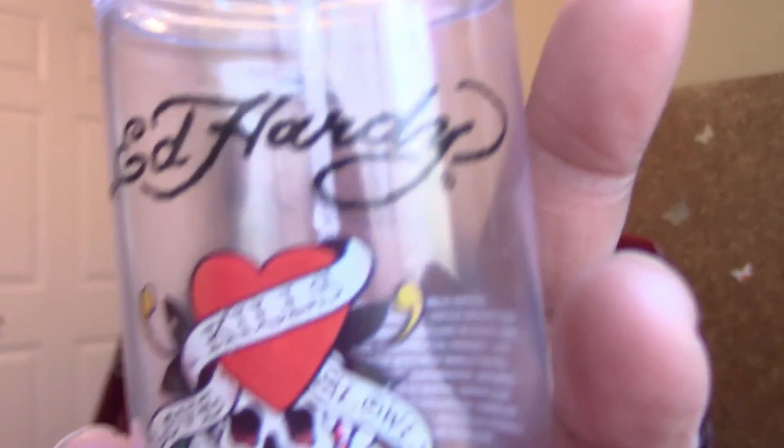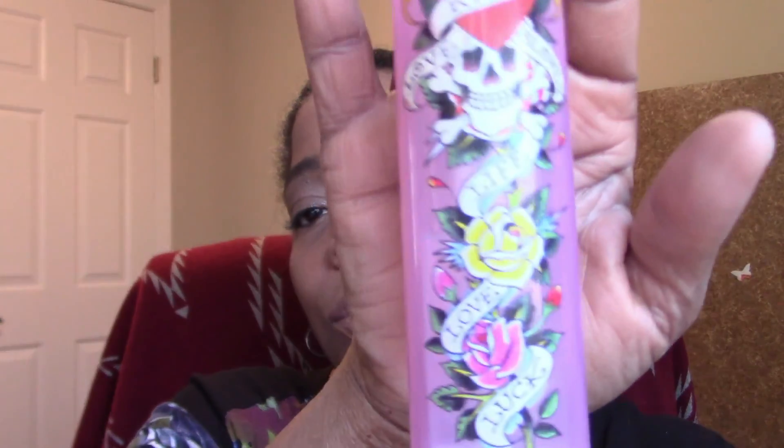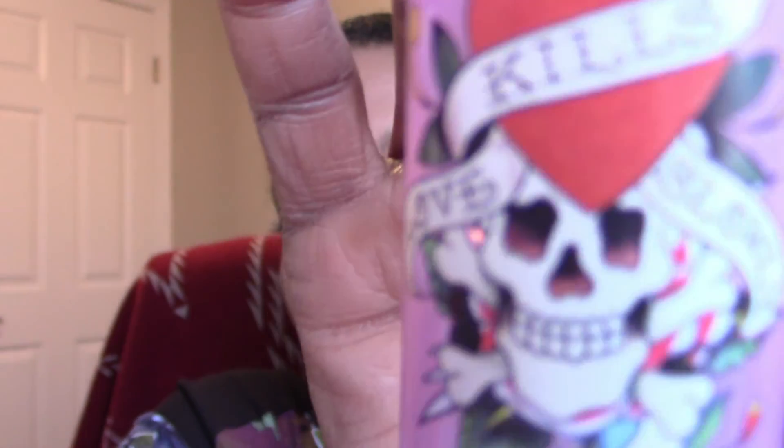Now let's talk perfume and body spray. This is a duo by Ed Hardy — a fragrance mist I put on my body. You can see it's almost time to get more. You can buy it at drug stores; Sam's also carries it. This is the Ed Hardy perfume I use with it. Sometimes I just run out of the house with the body spray. It's a very nice scent — not heavy — and I do like those.